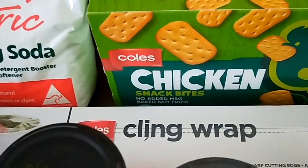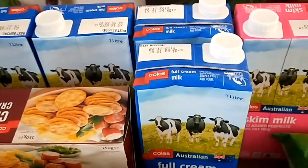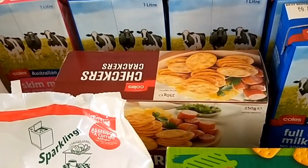Red kidney beans, cling wrap, chicken cracker biscuits, six one-litre cartons of long life milk, and a box of crackers.